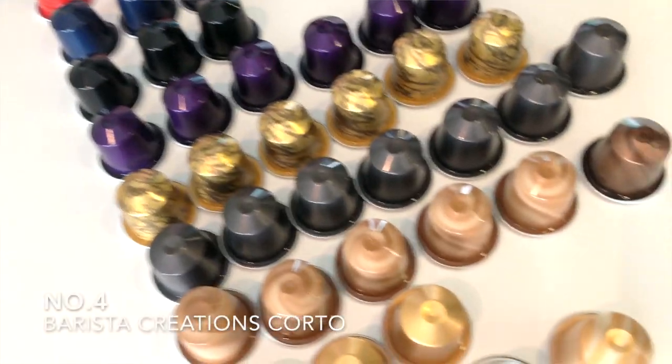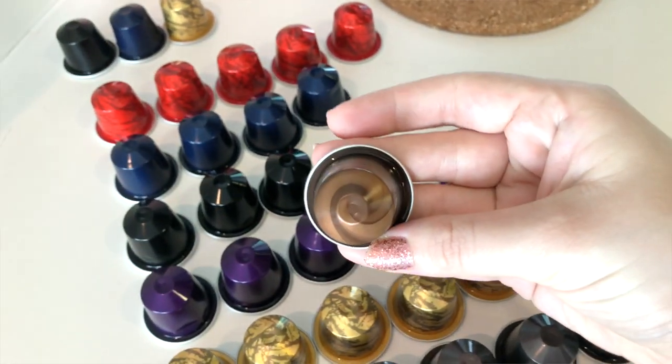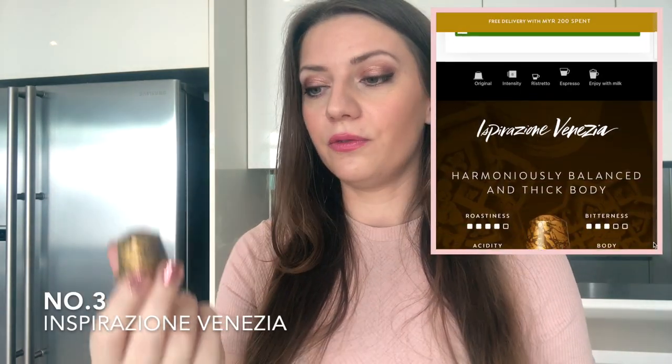Number four is the Corto — it's part of a collection of three coffees designed for milk-based drinks, and it's the strongest of the three. It's a dark, chocolatey pod with an intensity of about eight, which is quite medium. I prefer it over the Scuro because the Scuro has a burnt aftertaste that lingers, and I really dislike that. I like intense coffee but with a clean mouthfeel. I enjoy the Corto with milk, iced, or as a morning coffee.